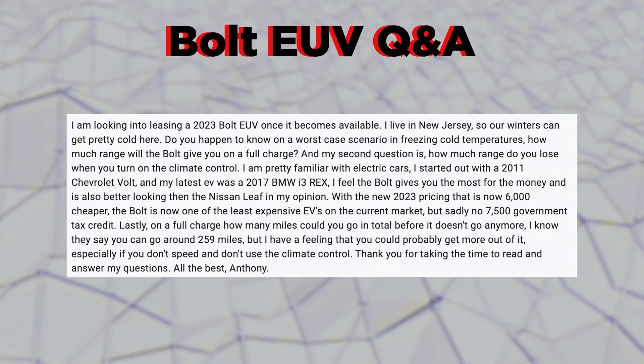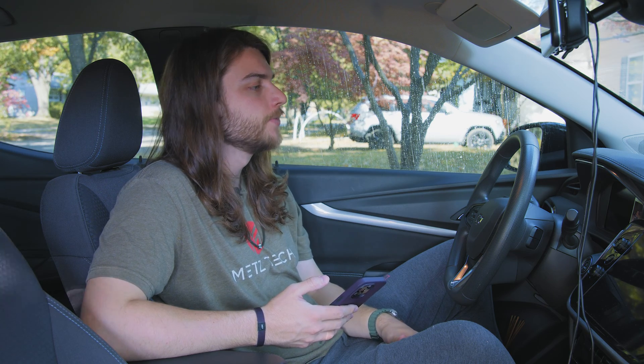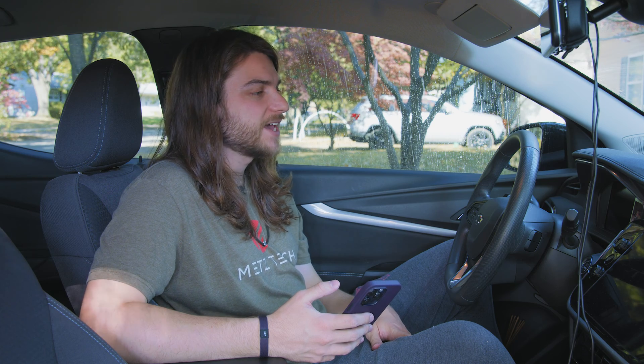This question from Anthony has a couple different parts. He's looking into leasing a 2023 Bolt EUV and lives in New Jersey where winters can get pretty cold. He wants to know worst-case scenario in freezing cold temperatures how much range the Bolt will give on a full charge. I don't live in a freezing cold climate all the time, but here in Kentucky it can get into the 20s and 30s — sometimes dipping close to zero. I've only had it for one winter, so I'm only speaking from that experience.